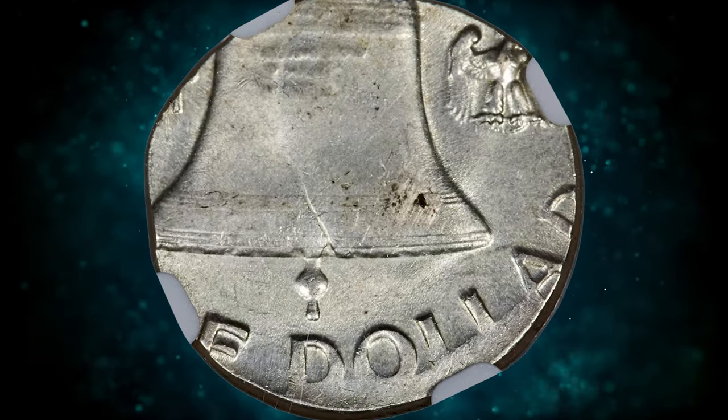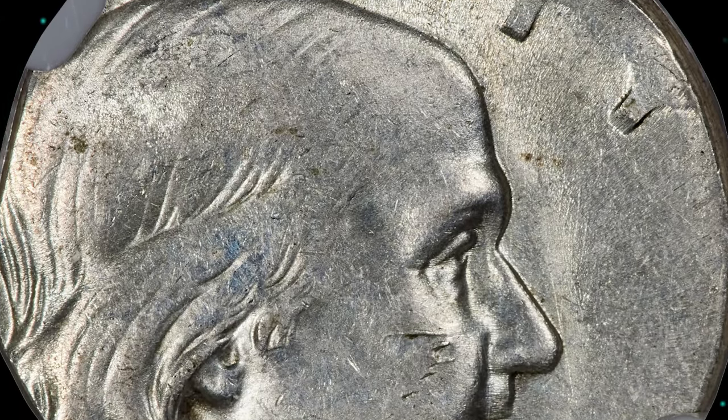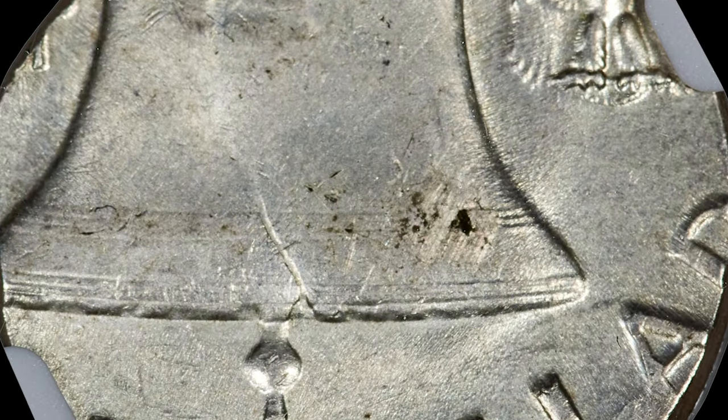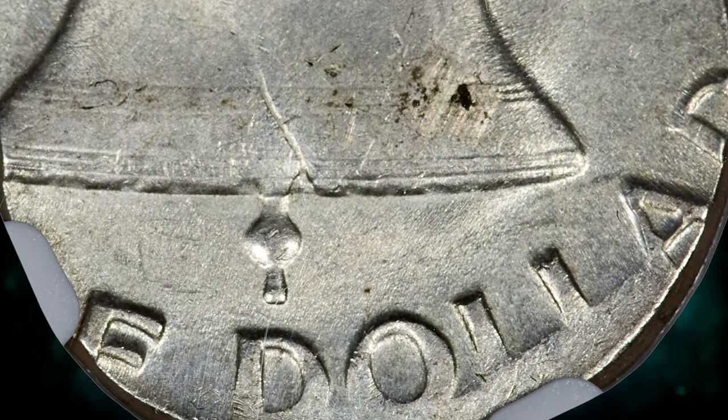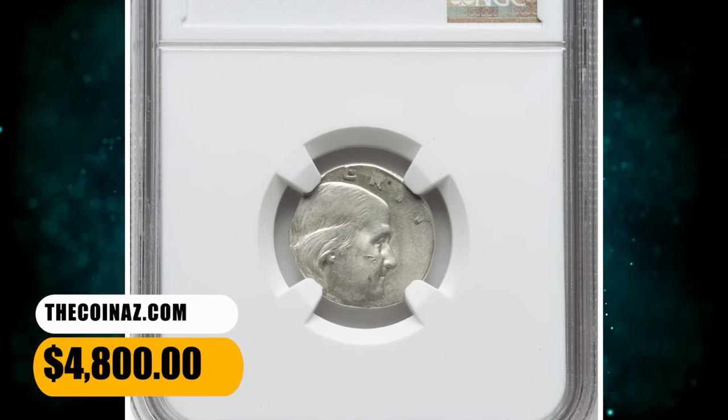This MS-62 coin shows minor abrasions but is mainly characterized by satiny ivory white luster. Franklin's head is largely on the planchet with 'ERTY' in the upper margin. On the reverse, the lower portion of the bell is present, along with 'F-DOLLAR' in the lower margin. It was sold for $4,800.